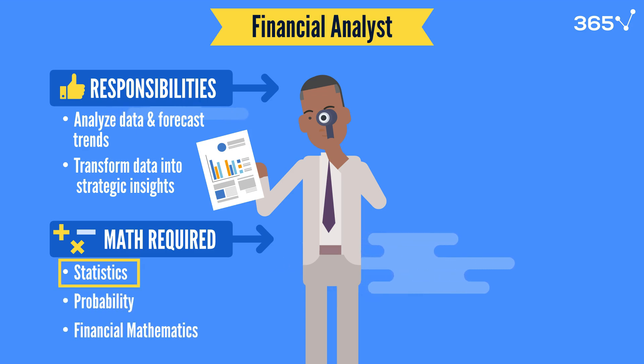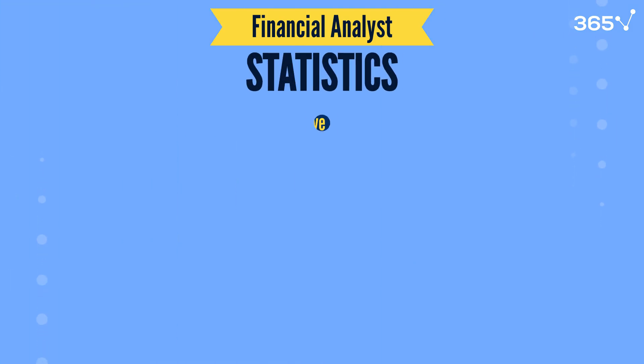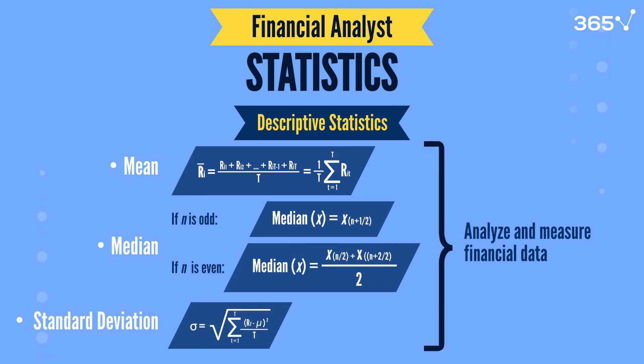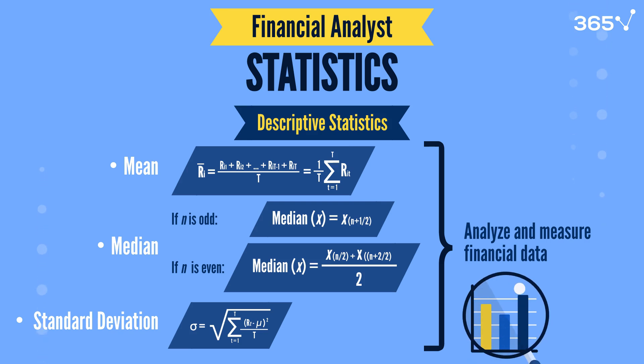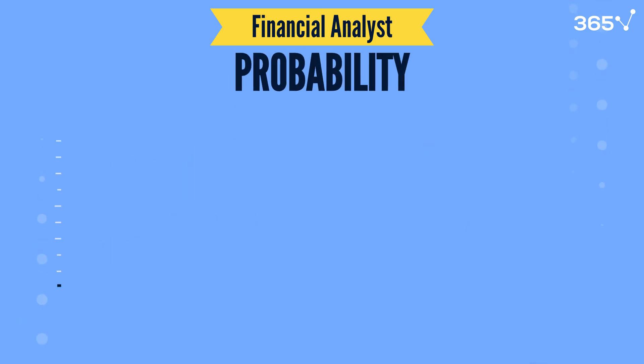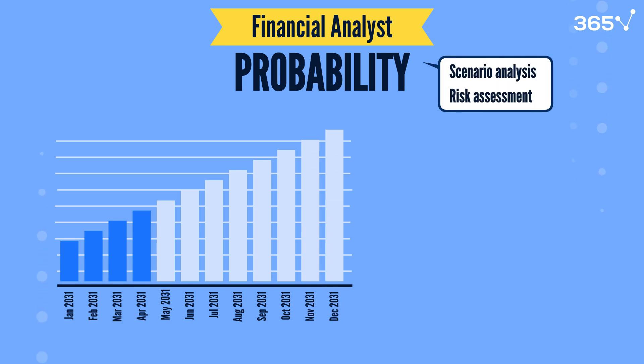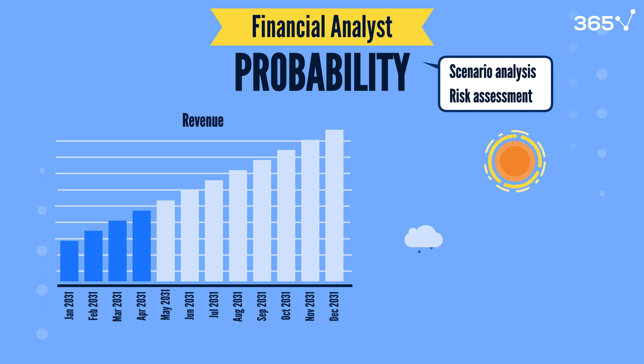Statistics is fundamental to a financial analyst's role. Analysts use descriptive statistics such as mean, median, and standard deviation to analyze trends and measure variability in financial data. These tools help them understand how sales or costs fluctuate, revealing patterns or potential risks. Probability is also crucial, particularly in scenario analysis and risk assessment. Analysts evaluate the likelihood of different outcomes, like projected revenue under various market conditions, helping companies prepare for and handle unexpected changes.